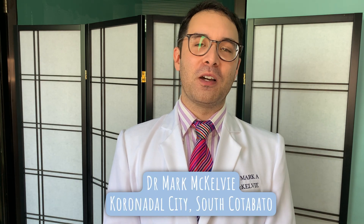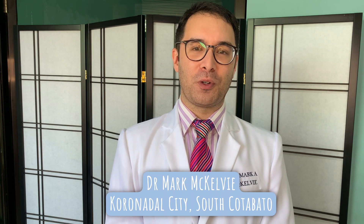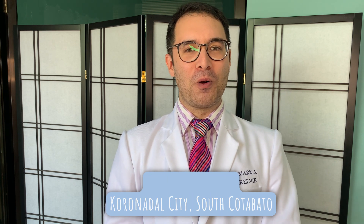Welcome to Dr. Mark from Dr. McKelvey Medical Clinic here in Koronadal City, South Cotabato. Welcome to Dr. McKelvey Medical Clinic.